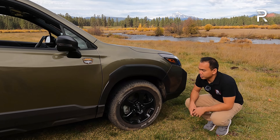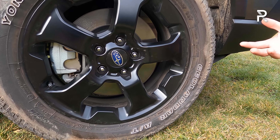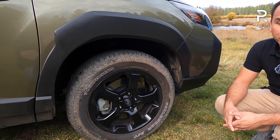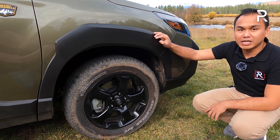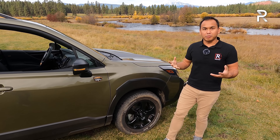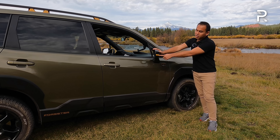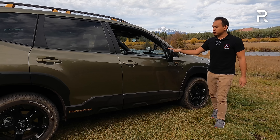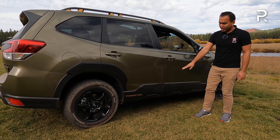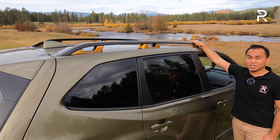The wheels are unique to the Wilderness — nice five-spoke black finish 17-inch wheels wrapped in Yokohama Geolander all-terrain tires. For factory all-terrain tires these are fine, though I think the wheels are still a little too small. I wouldn't be surprised if some owners put fatter tires on this vehicle. You have the Subaru Wilderness badge under the side mirrors, LED turn signal indicators in the mirrors, and anodized copper trim along the side that also appears on the roof rails.